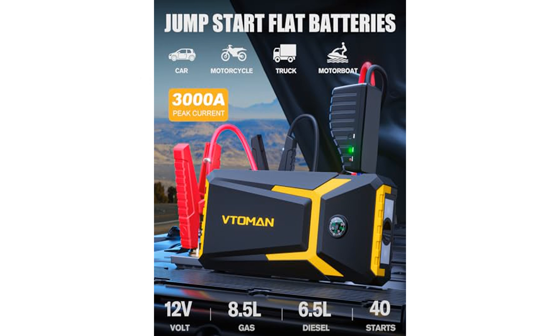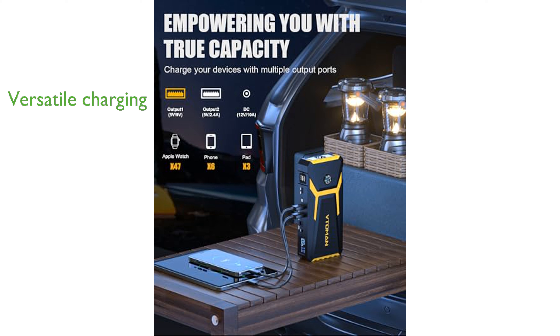Equipped with dual USB outputs and a 12-volt DC port, this versatile device can efficiently charge phones, tablets, and other car products, with an LCD screen displaying the remaining power.